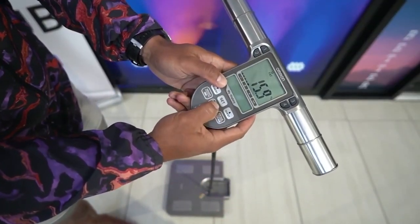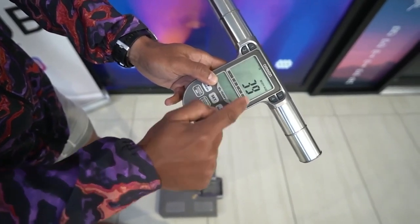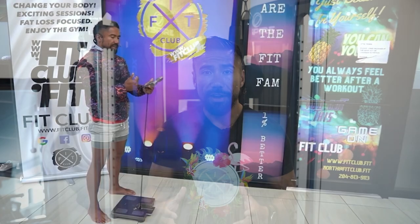The body age feature on the Omron scale is designed to provide you with a snapshot of your overall health and to motivate you to make more positive changes if need be. It can serve as a helpful tool for tracking your progress over time and encouraging you to adopt healthier habits. However, it's important to remember that body age is an estimation based on certain parameters and should not be the definitive measure of your overall health, aging process, or the hard work that you're putting in the gym.